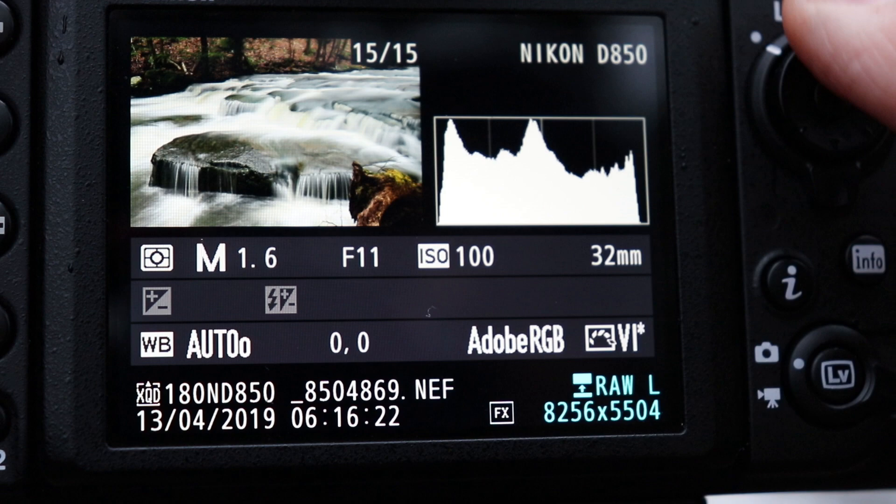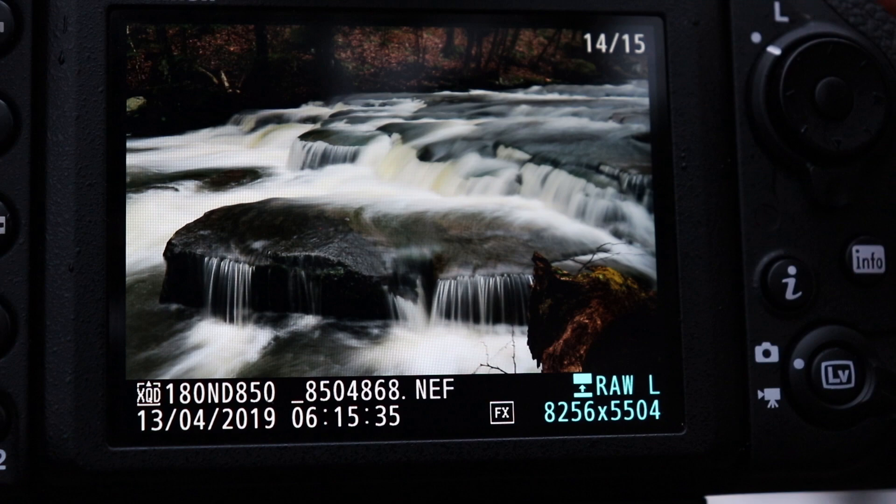Exposing to the right, as it is commonly called, simply means you want the graph data in your histogram to be over to the right side as far as possible without blowing out your highlights. Because of the brightness of the water in your scene, your camera's metering will assume you have a very bright subject and expose conservatively, leaving the shadow areas very dark and without much detail. In this example, the image exposed per the camera's matrix metering — Canon refers to it as evaluative metering — shows the moss-covered rock and the foreground rock are really dark with very little detail.